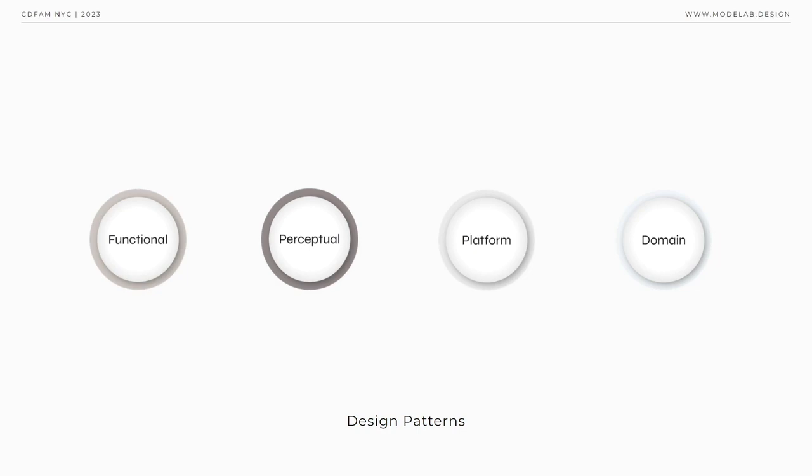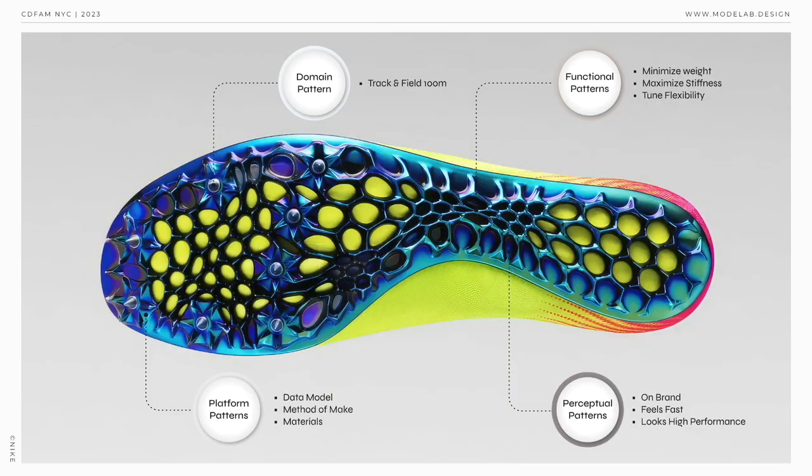One of the key components within a design system is a pattern — a design pattern is the reusable form of a solution to a design problem. We typically provide an initial structure to patterns around four touch points. First, functional patterns relate to how a product should behave and perform. Perceptual patterns capture the ethos of a product or brand and shape how a product is perceived. Platform patterns cover the materials, methods of make, and data models used to create products. And domain patterns are the categories or types of products that you're creating.